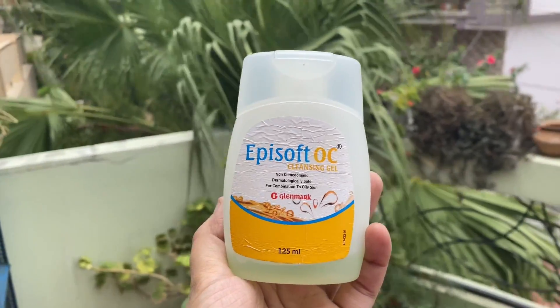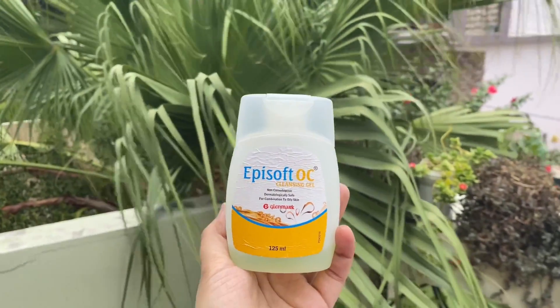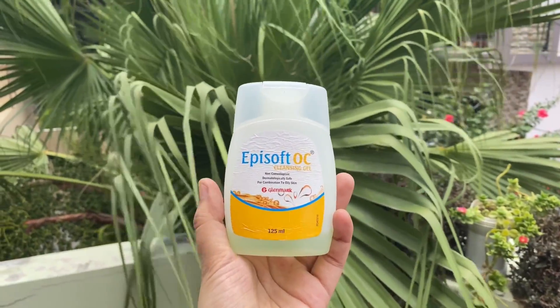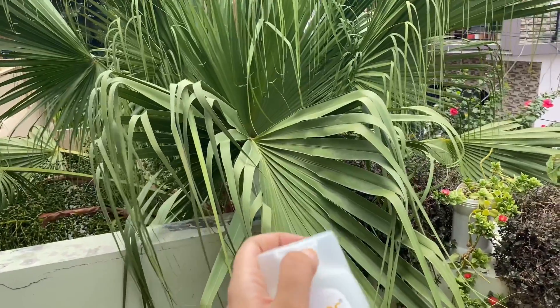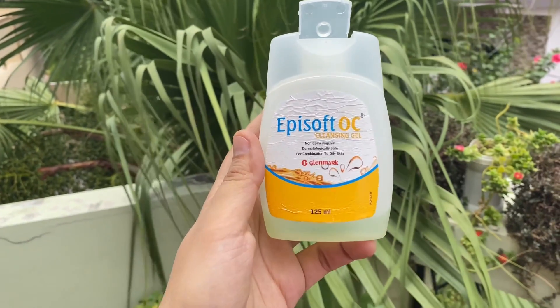Number one is Episoft OC Gel. This is for acne prone skin and you can use it from combination to oily skin. A few years ago my dermatologist suggested this face wash. Its key ingredient is niacinamide. It is a very gentle cleanser and it helps you remove the blemishes of your skin.